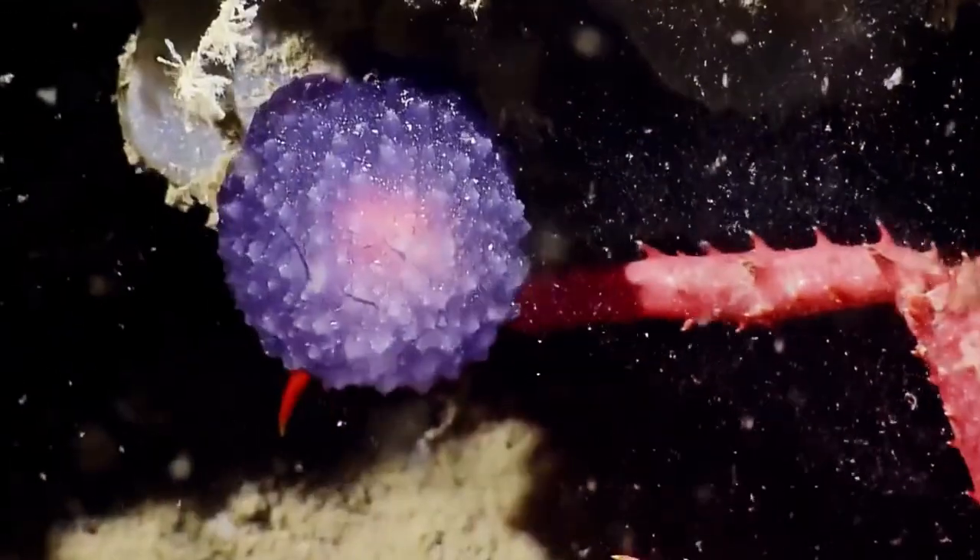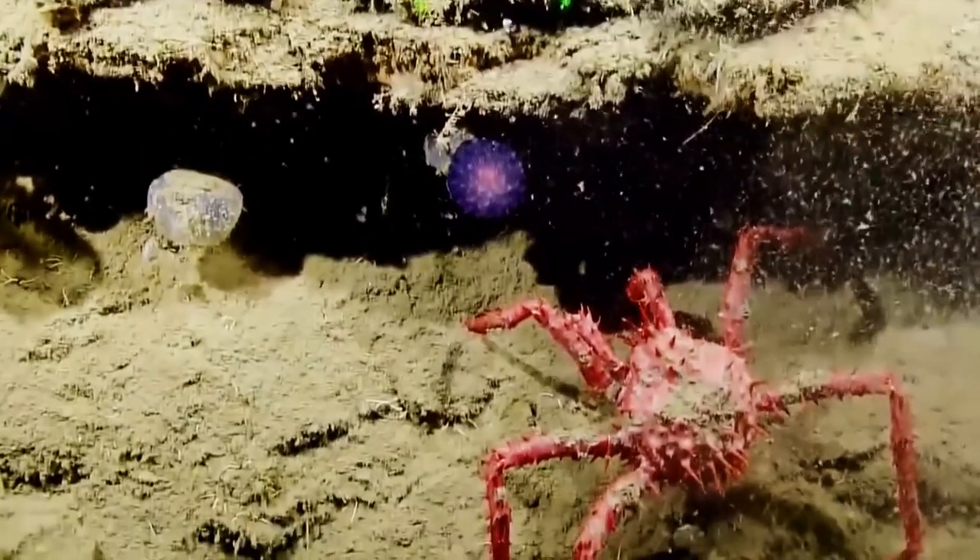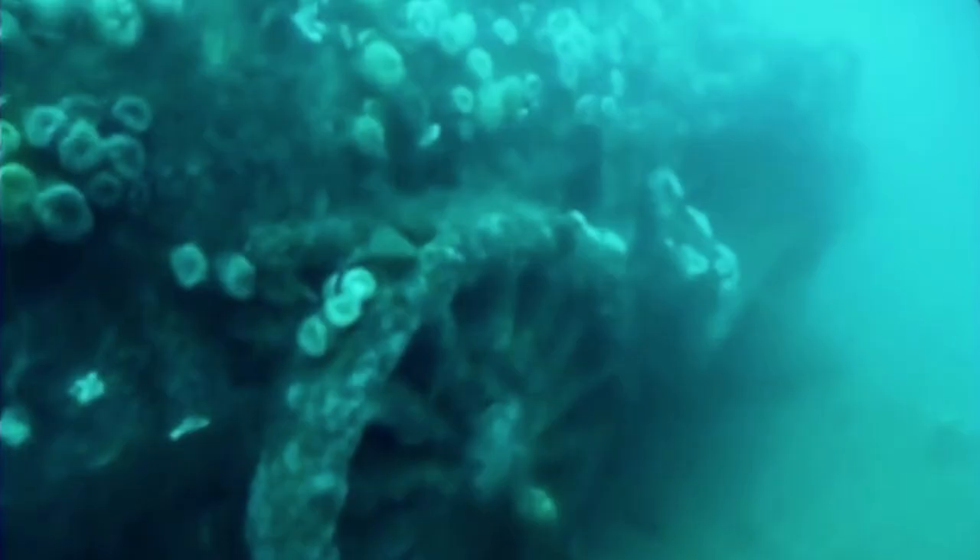In today's video, we'll be diving deep into the ocean to take a look at some of the weirdest discoveries, like this purple orb and a surprisingly well-preserved land vehicle.